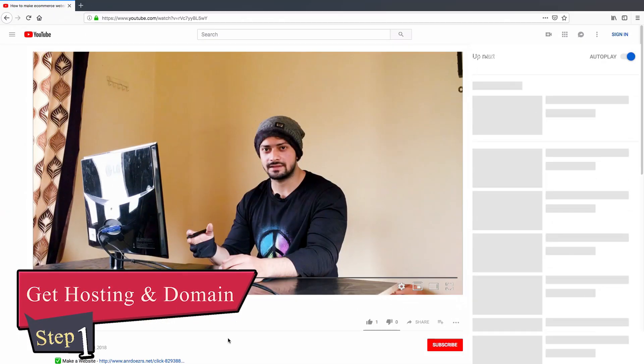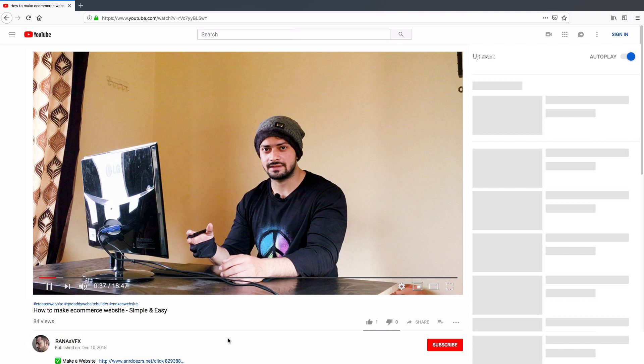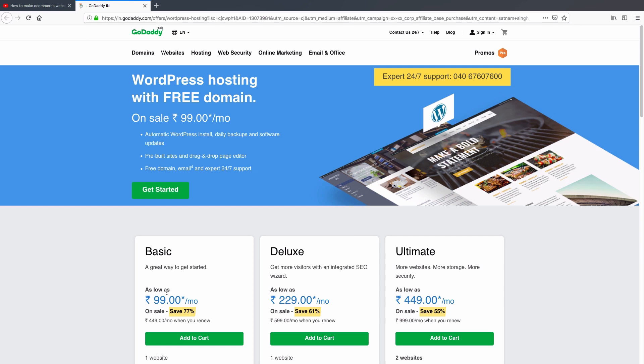Our first step is getting a hosting and domain. These are the two universal things — without them your website will not be live. Hosting is a place where your website lives, and domain is your website name. To start, go to the first link in the description box of this video and click on it — it will take you to GoDaddy's website.